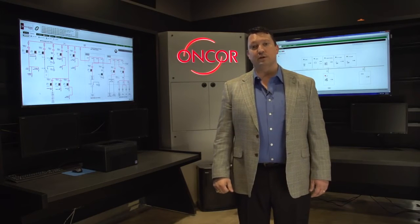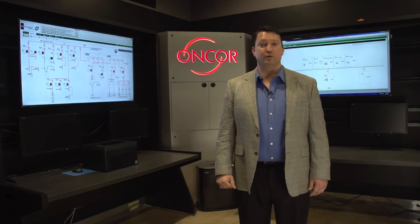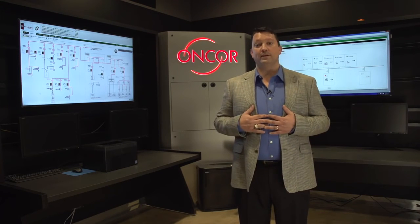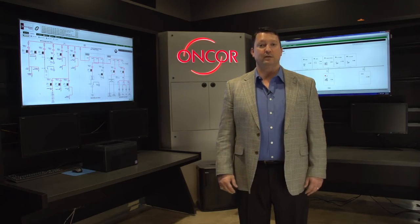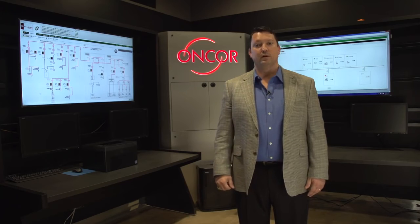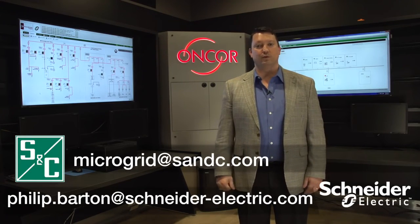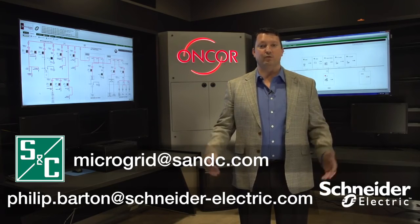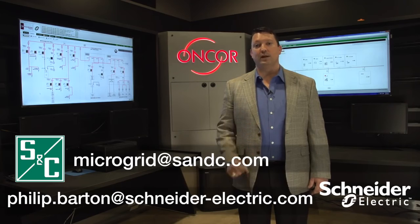If you share the same concerns as Encore, a microgrid could well be the solution for you. We at SNC and Schneider are very excited that Encore is allowing us the opportunity to host tours of this premier facility. Please contact either of us today and we'll be happy to arrange a tour for you, tell you more about this microgrid, and help evaluate if a microgrid might be the right answer for you.